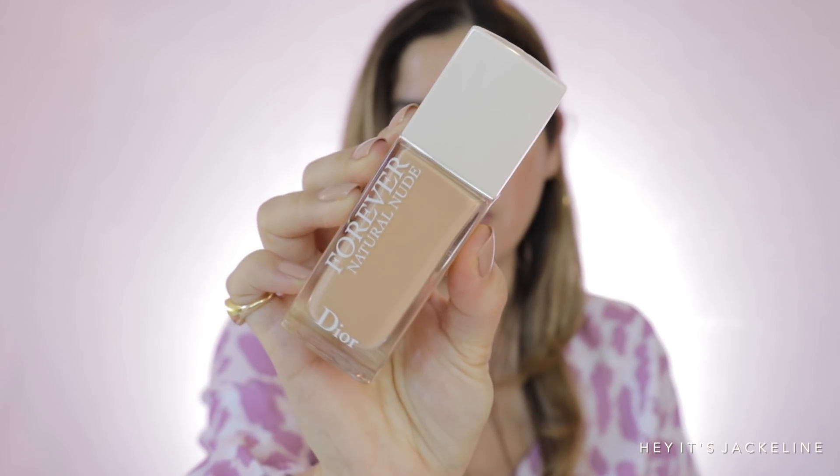The Dior foundation is called Forever Natural Nude. I'm thinking maybe I should do a full wear test with it, but I want to use a foundation I'm very familiar with so I can really assess the situation with the Tatcha Silk Powder. The product I'm talking about is something that is not new to me — I've been using it for at least five months — but it's new to the American market.